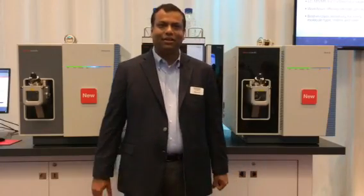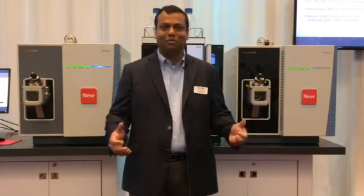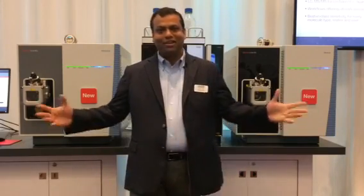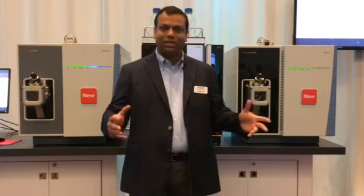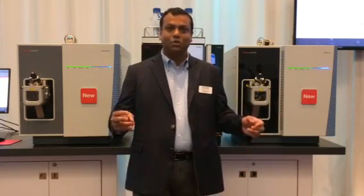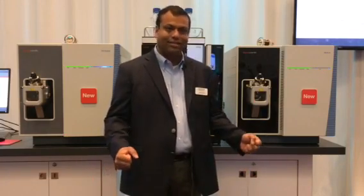Hi, I'm Deb Bhattacharya, the product marketing manager for triple quadrupole mass spectrometers at Thermo Fisher Scientific. We are here at ASMS 2017 and I'm so excited to introduce two outstanding new triple quadrupoles that we have launched here at this conference.